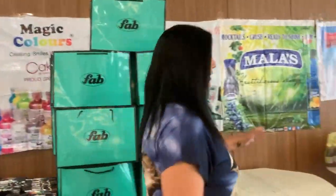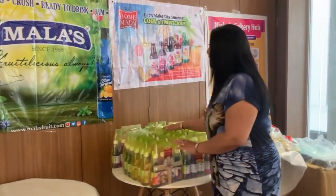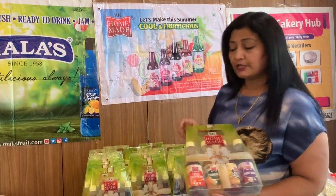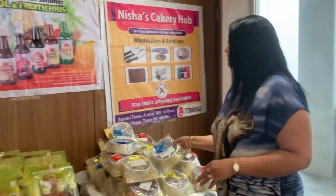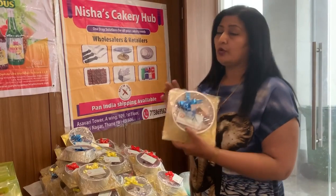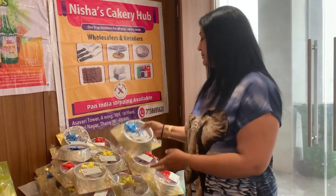And the Mallas hamper is coming tomorrow, so this table is empty — Mallas will be coming tomorrow. This is the Homemade brand — this is a Homemade crush bottle, it's a wonderful bottle, 4 bottles. The fusion flavors we make in cakes, they are Homemade. And this is Nisha Cakery Herbs from Thane. If you have any tools, cake tools, this is the best place you can visit and buy all the tools here.